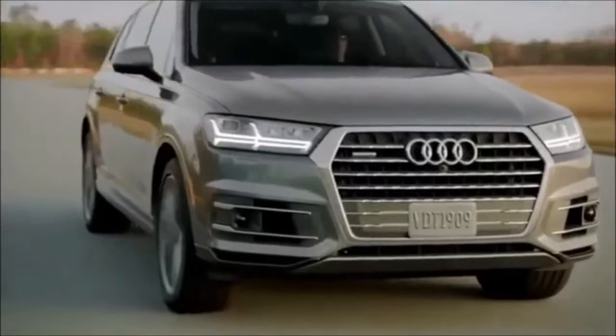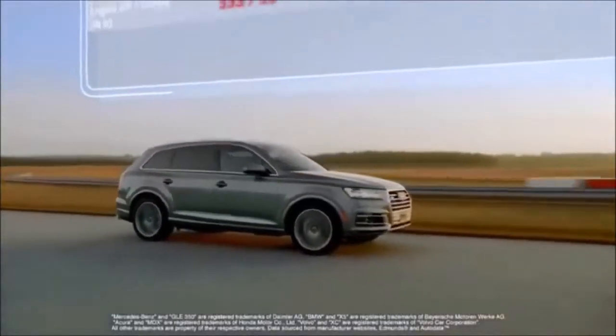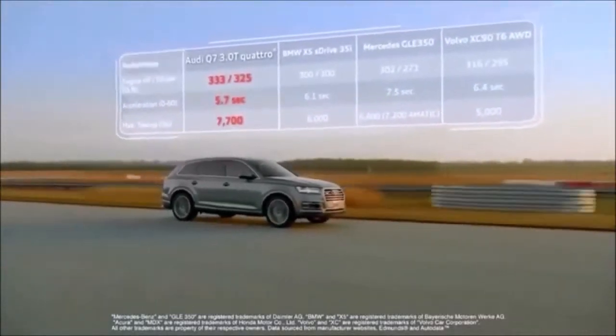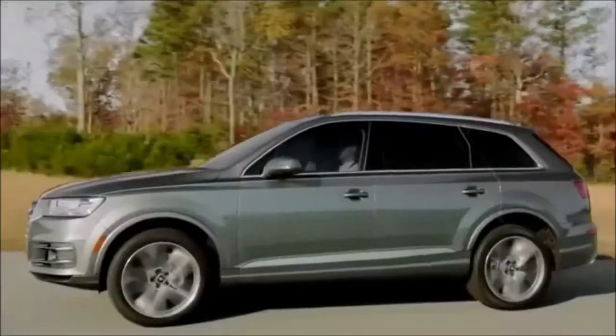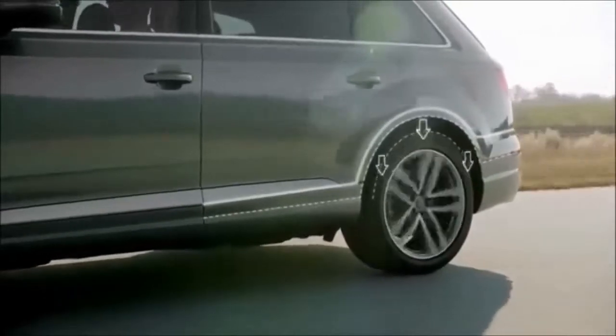The V6 3.0-liter supercharged engine delivers a class-leading 333 horsepower, 325 foot-pounds of torque, 0-60 mph in 5.7 seconds and has the highest towing capacity. Along with adaptive air suspension which raises and lowers the vehicle as needed to enhance ride quality.